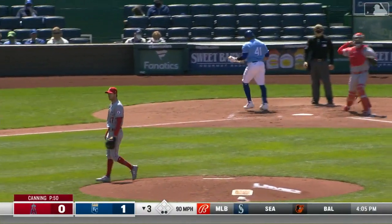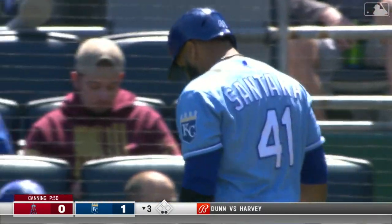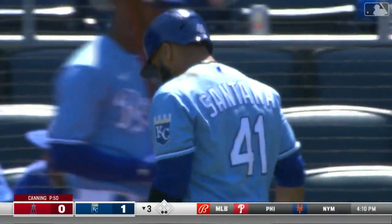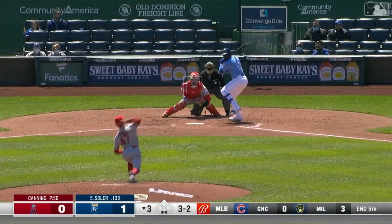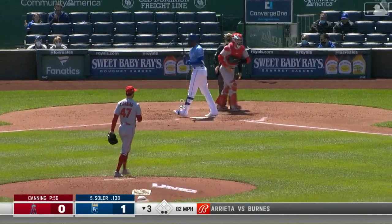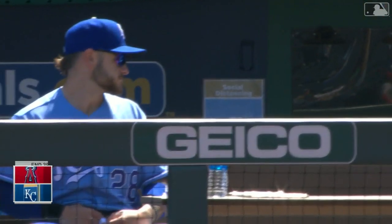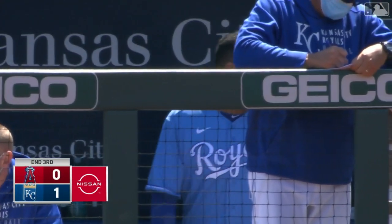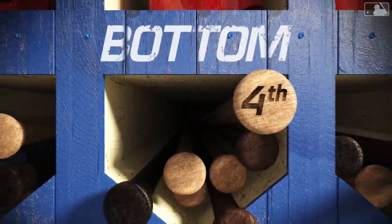A two-strike delivery is chased and missed — Carlos Santana is a strikeout victim. It's been an all-or-nothing inning for the Royals: three batters have batted, two have struck out, but one hit a homer. Solaire also chases a two-strike pitch and misses, ending the inning on a strikeout. They sent four to the plate, three struck out, one hit a homer. Headed to the fourth inning, it's one nothing Kansas City.